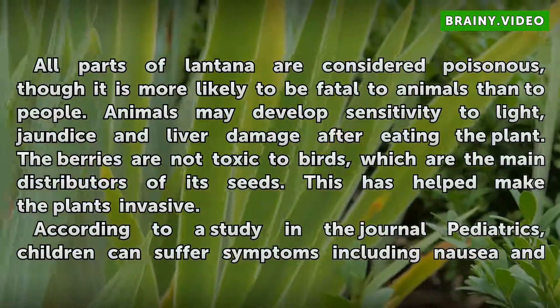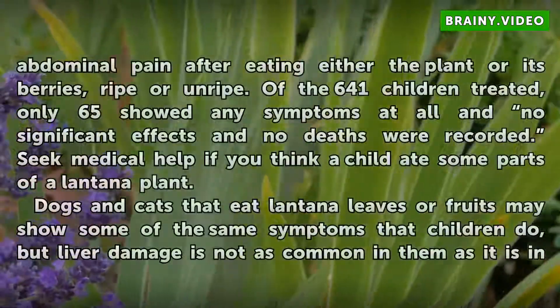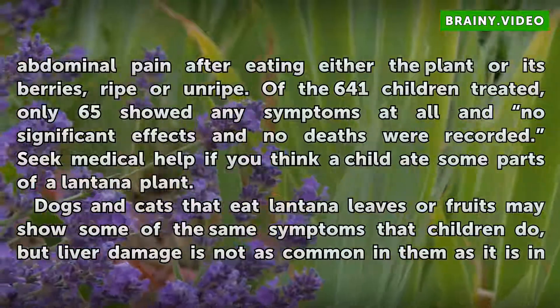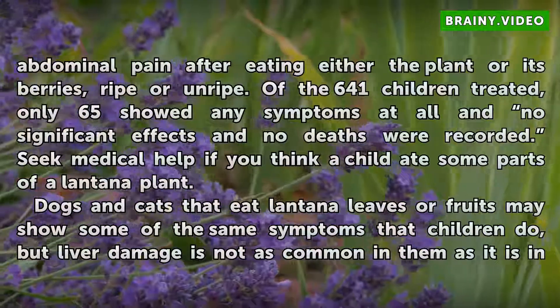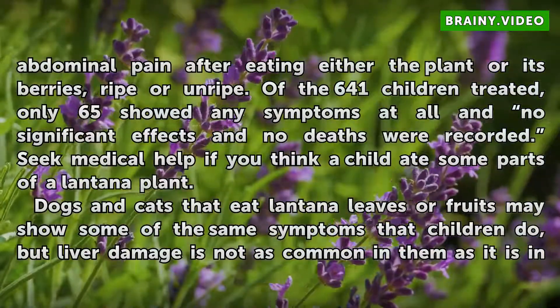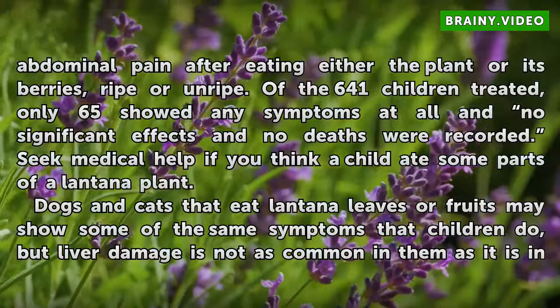According to a study in the journal Pediatrics, children can suffer symptoms including nausea and abdominal pain after eating either the plant or its berries, ripe or unripe. Of the 641 children treated, only 65 showed any symptoms at all, and no significant effects and no deaths were recorded. Seek medical help if you think a child ate some parts of the Lantana plant.